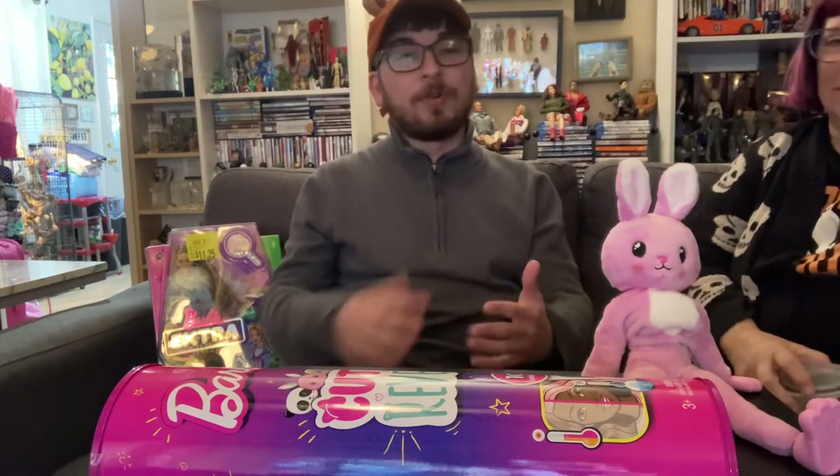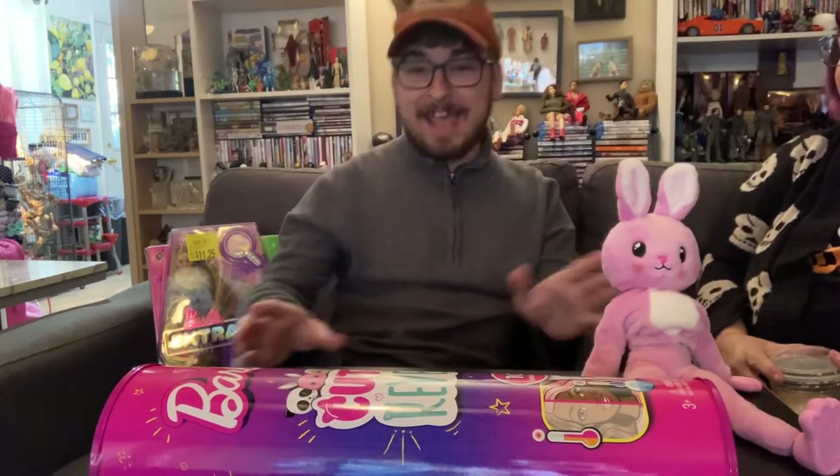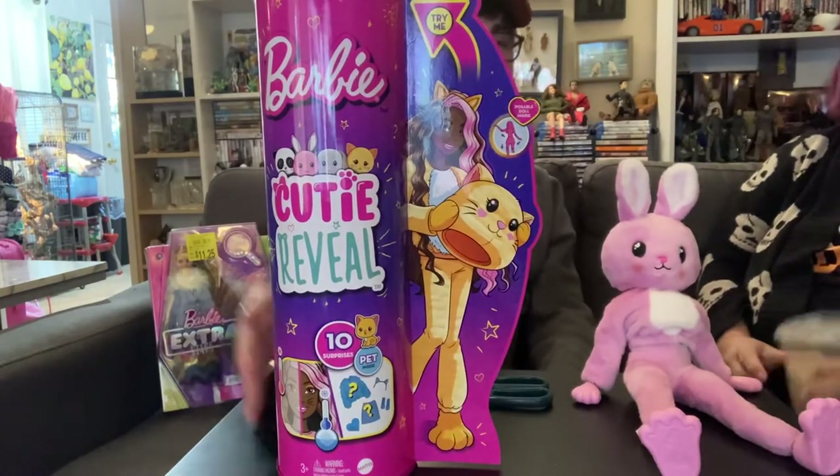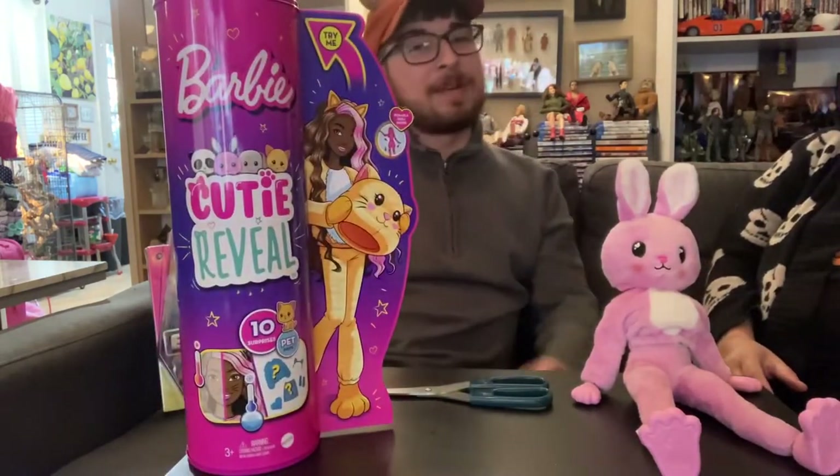I would not have known about these because I'm not in the fashion doll circle like you are. I'm typically more into action figures and Calico Critters, little mini. I collect a smaller scale generally. I don't usually buy big dolls, you know, tight on space, things like that. But these I had to have. The Barbie Cutie Reveal.